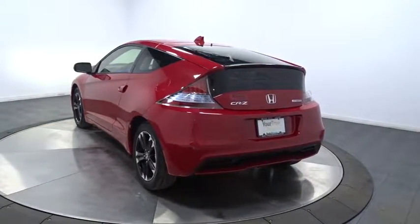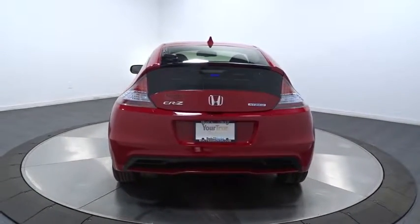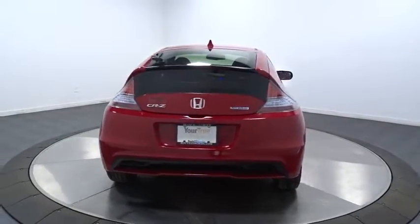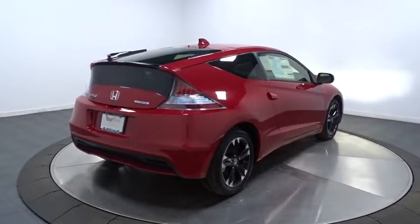Trip computer, auxiliary audio input, day and night rear view mirror, outside temperature gauge, tachometer, automatic air conditioning, body color door handles, engine immobilizer, low tire pressure warning.